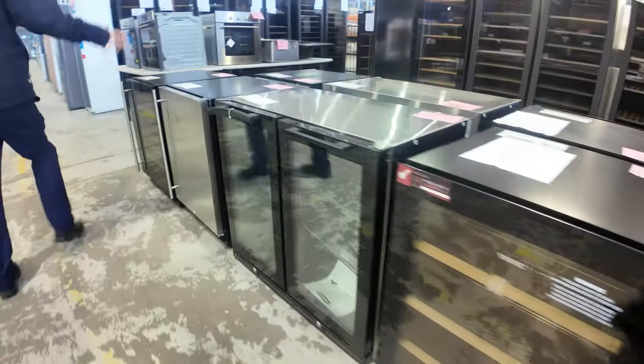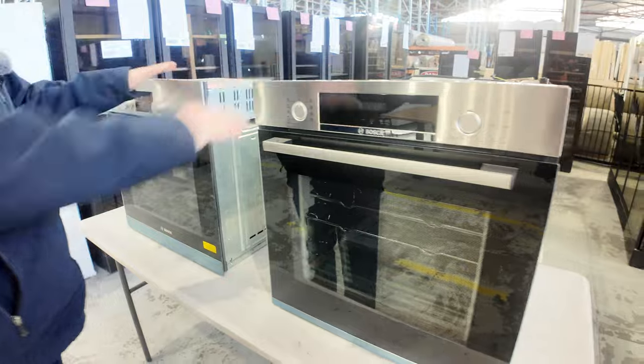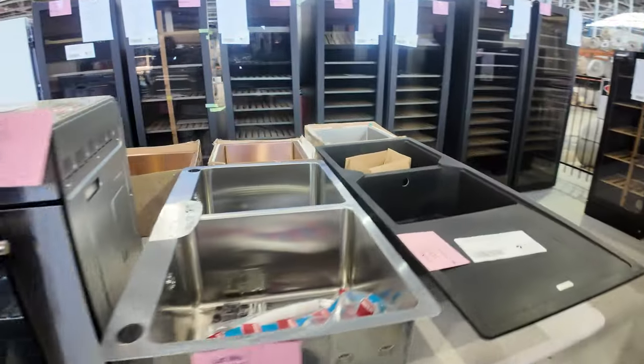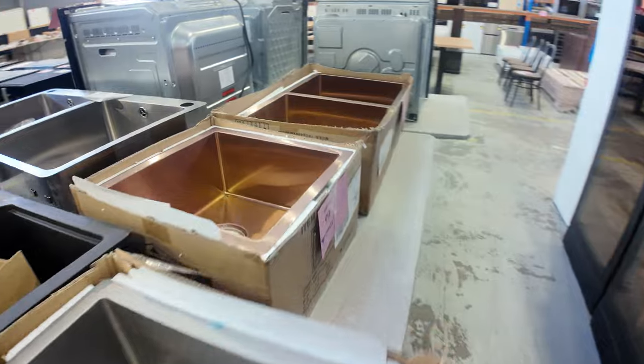This is an interesting trestle table — really nice couple of Bosch ovens there, quite high-end. They'll be unreserved. And as will this Benito oven and also these beautiful sinks. I think there's a Frankie, an Abbey, and a couple of different other top-name sinks, all unreserved.